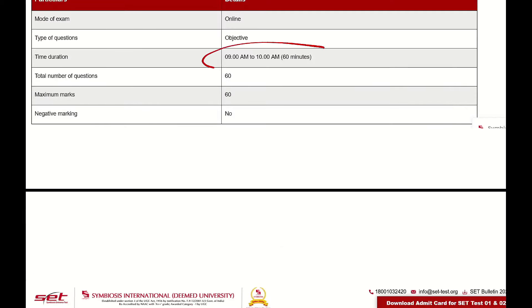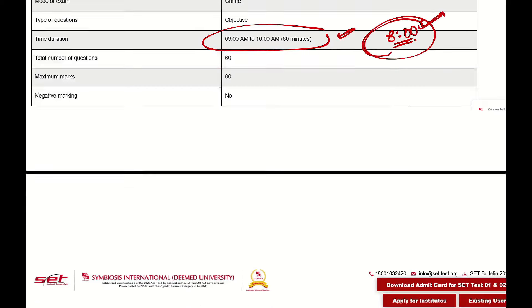After 9am to 10am, you have to have an exam. Try to reach by 8am — arrive at maximum by 8am, especially if the exam center is far away.